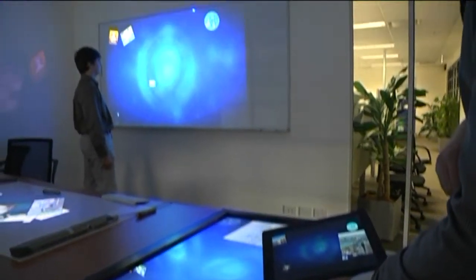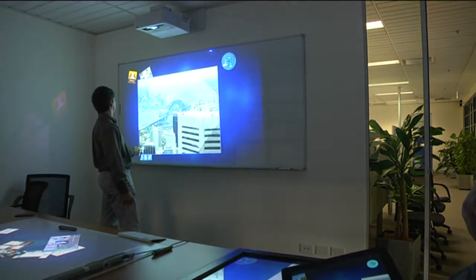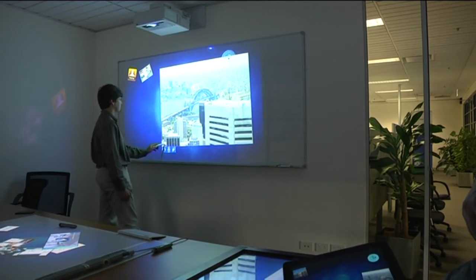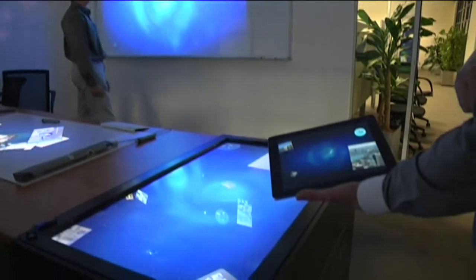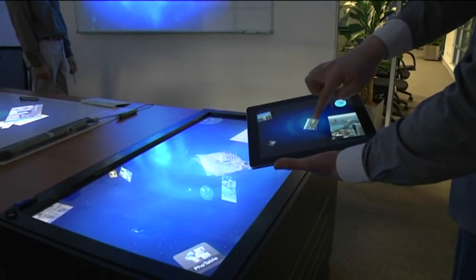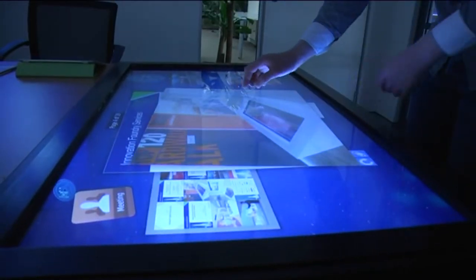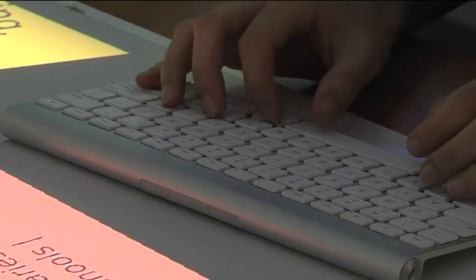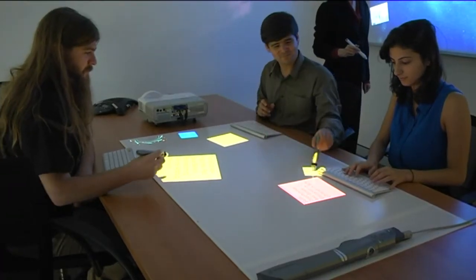The connected surfaces platform is designed to bring a new dimension to collaboration where walls and tables can become interactive surfaces to support group collaboration in many domains such as education, workplace training, retail and marketing, and also in defence strategy. The platform enables a small group of people to collaborate around a shared workspace, enabling many new applications for group collaboration.